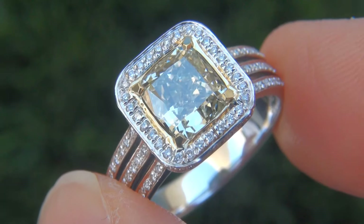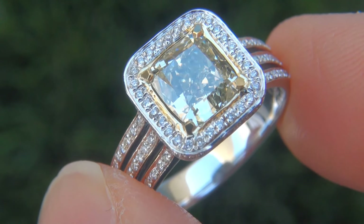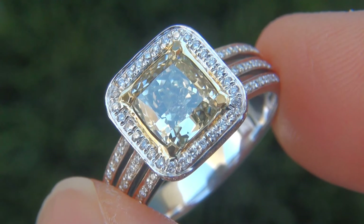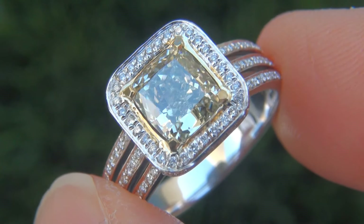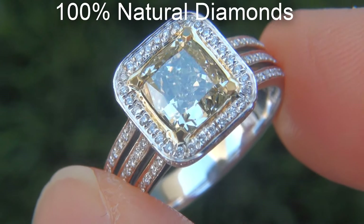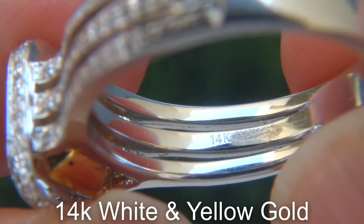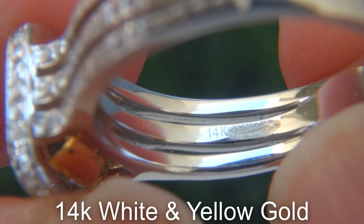Our gemologist also checked and verified every aspect of the ring, and confirmed that it is a genuine, untreated, natural, SI1 clarity fancy yellow diamond, accented with 100% natural diamonds, and the setting is heavy, solid, 14 carat white and yellow gold.